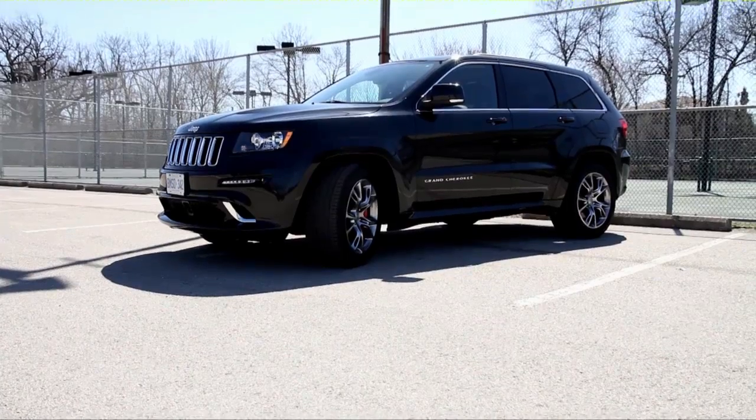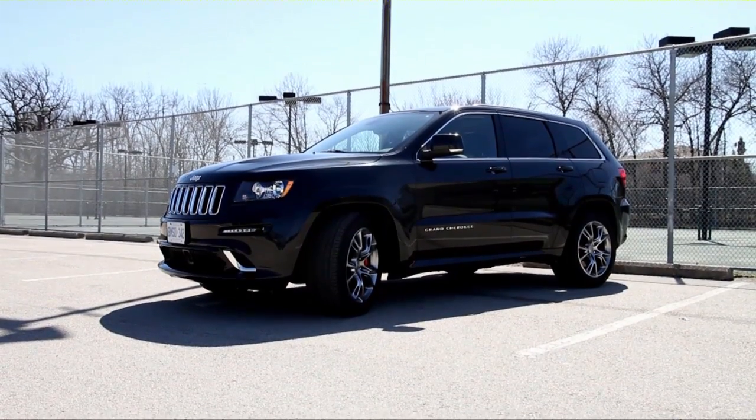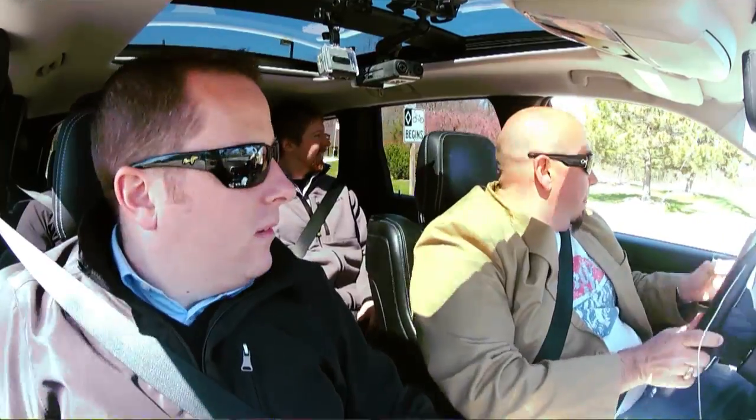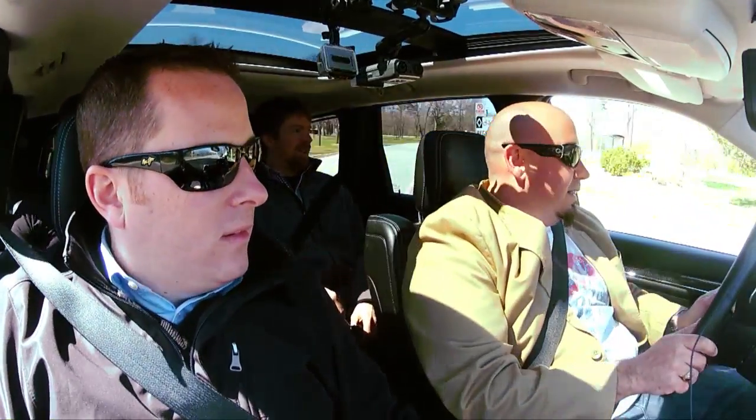This is four guys in a car review with the 2012 Jeep Grand Cherokee SRT8. Longest car name in the world. The 8 stands for really fast. Oh, it sounds really good.